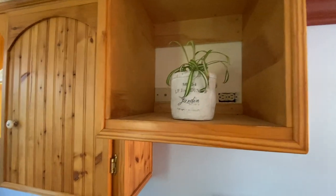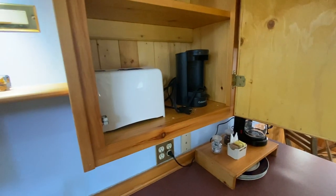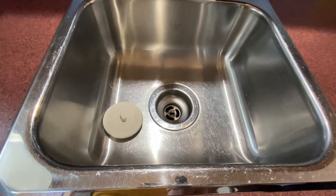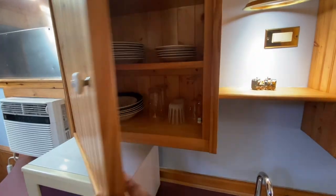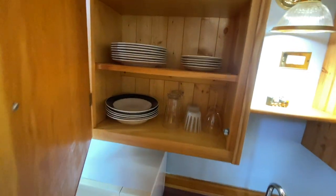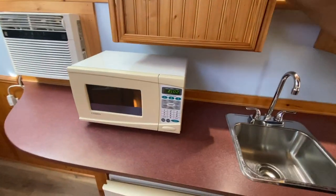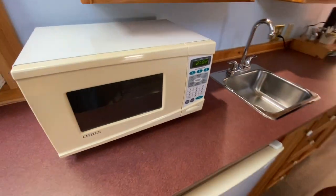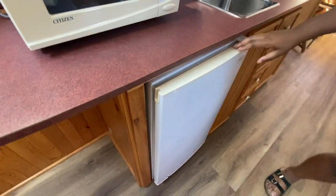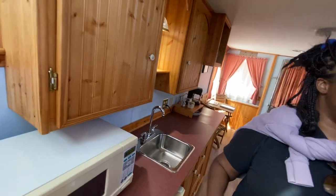There's some greenery, a toaster, a Keurig — the sink is shimmering, nice and clean. Lots of cups for you to use, so you can come here and cook. Basically, everything's here waiting for you. And there's a mini fridge too — really, really cool.